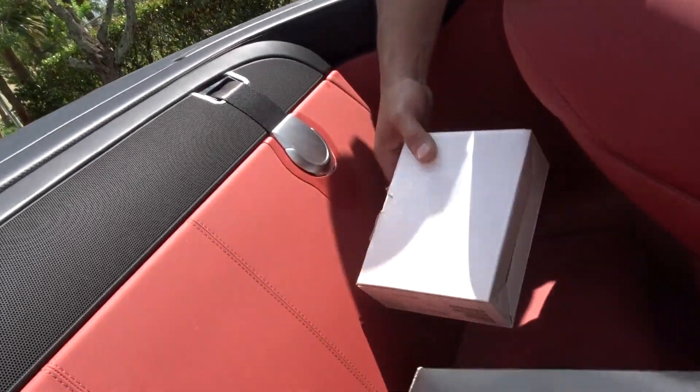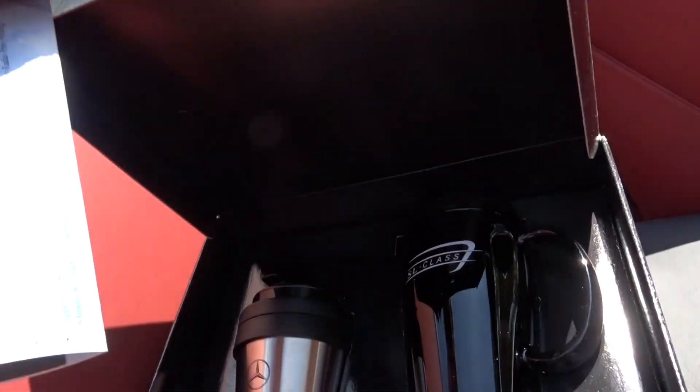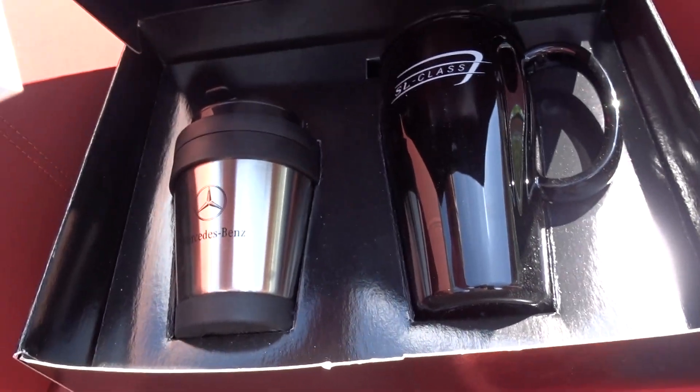This is the original StarTac phone that came with it — yeah, it's the original phone that came with it. Those are the cups, they've never been used. I don't think the phone has been used either. But it all comes with the car.